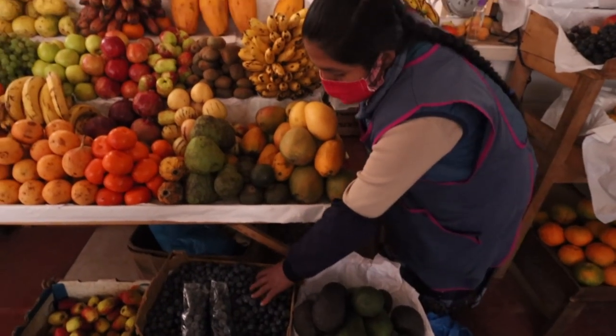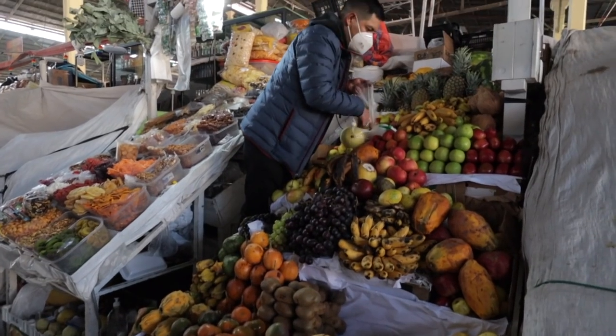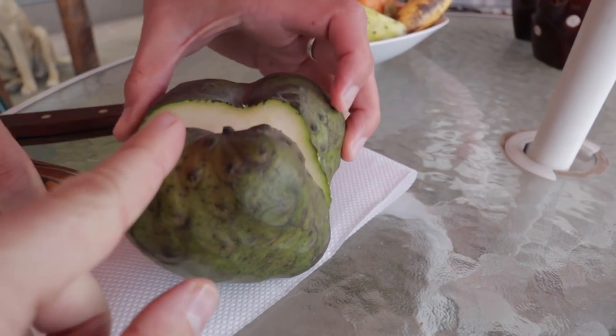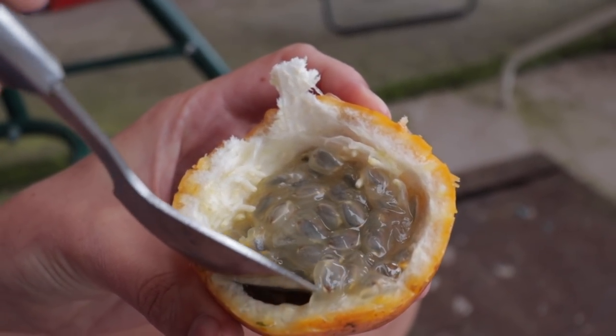Our next one is the local fruits. Peru has a lot of amazing fruits, just like all of South America — you'll find things you won't find in other parts of the world. We got really used to having granadilla. Other fruits we really liked were maracuya (passion fruit), chirimoya, and tuna fruit. The great thing is their fruits are all organic, so even the mandarin oranges taste way different than where we're from. The quality is great — mangoes, papaya, try them all. They're super cheap and it's a fun experience.